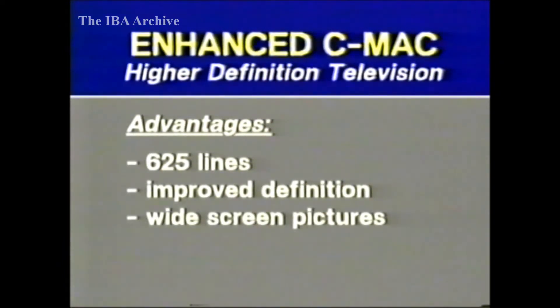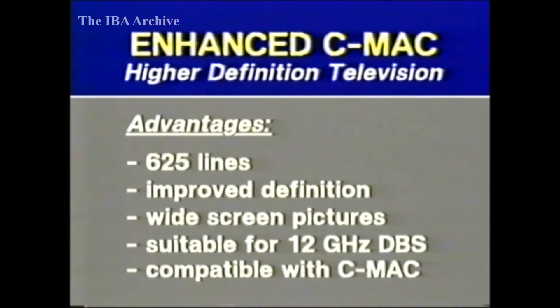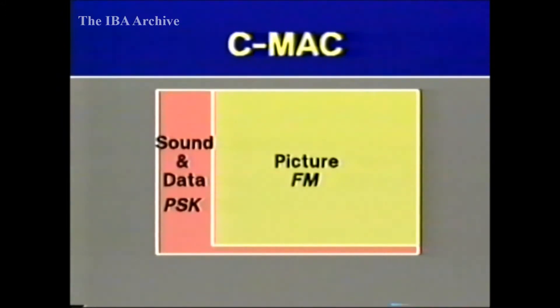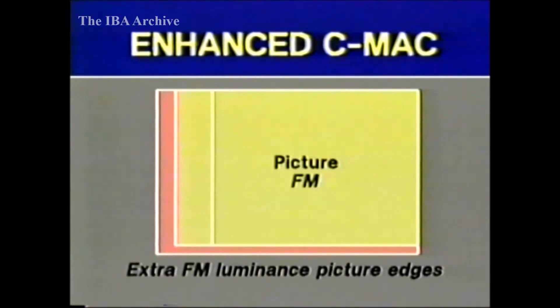It offers widescreen pictures with an aspect ratio of around 5 to 3. What's more, enhanced C-MAC can be broadcast over conventional DBS channels, 27 megahertz wide, and can be received on conventional C-MAC receivers. These would display the usual 4 to 3 aspect ratio pictures. To get wider pictures, enhanced C-MAC adds extra sides to the conventional picture. C-MAC is made up of bursts of a digital signal, followed by FM time-compressed vision. The data signal is broadcast at a rate of 20.25 megabits per second for about 10 microseconds ahead of each line of the FM picture signal. In enhanced C-MAC, the time allocated to the digital part of the signal is reduced, and the extra time made available for the FM signal is then used to broadcast additional luminance for extra edges to the picture.